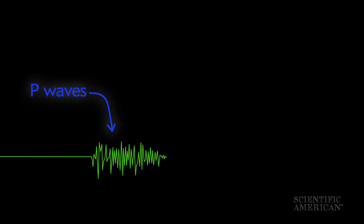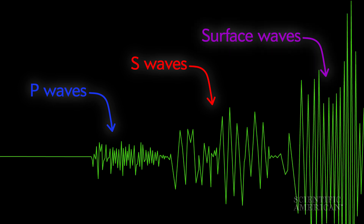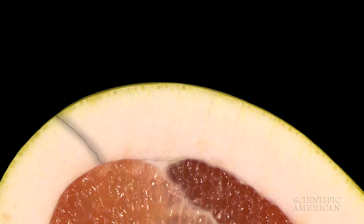These vibrations are captured on seismograms. P waves — which doesn't stand for pomelo but does stand for primary — move rapidly away from the fault through the crust, followed by slower, more violent secondary or S waves, and then rolling surface waves. The difference in speed between these waves is what makes warnings possible.